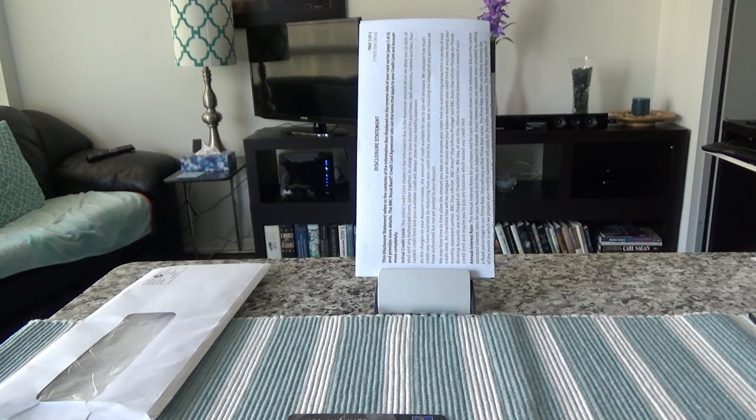So that's basically all for the RBC Visa Infinite Avion credit card. If you like what you see, please subscribe. I hope to see you shortly. Thank you.